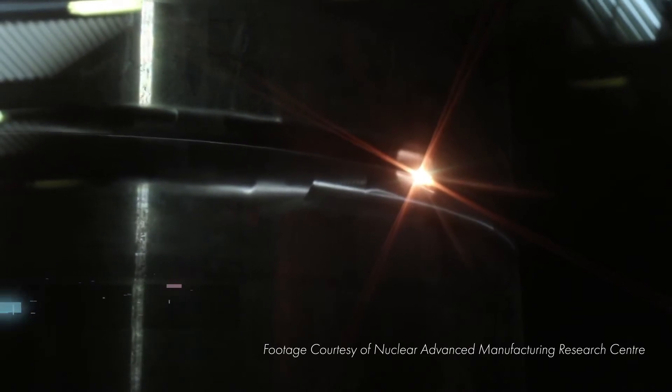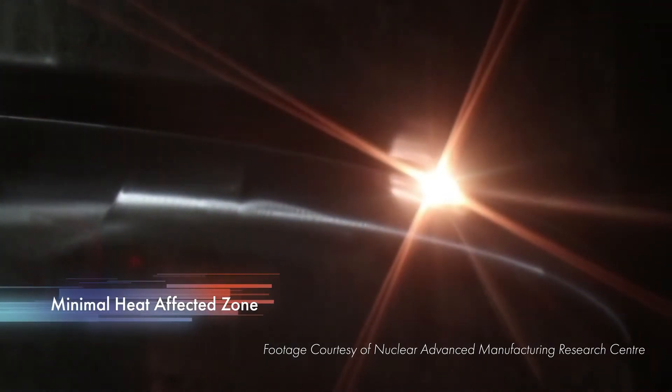EB welding provides distinct advantages. It's about ten times faster than traditional arc welding, providing considerable cost savings. The heat affected zone is minimal due to the reduced heat input.